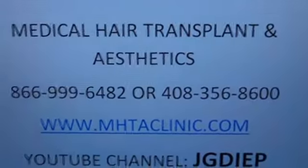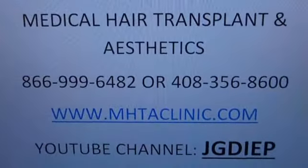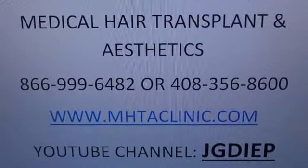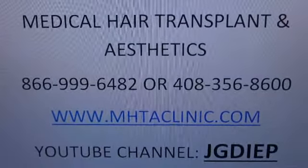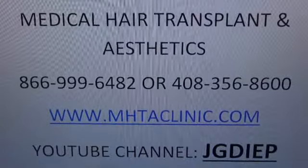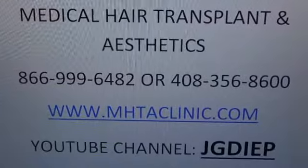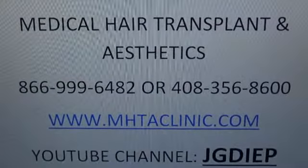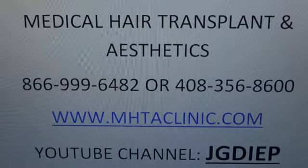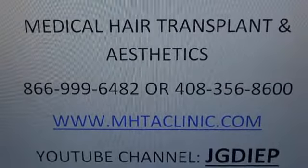For more information, you can go to my website at www.mhtaclinic.com or call 1-866-999-6482. Or you can go to my YouTube channel, JGD — there are over 2,000 videos. The great thing about the videos is you see the patient with a full set of hair, allowing you to judge in depth and in detail how natural and dense the hair result is at one year.